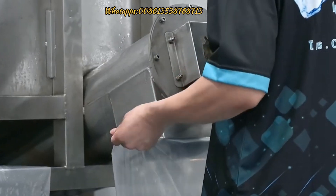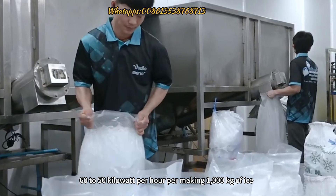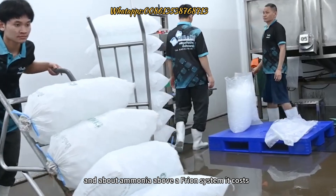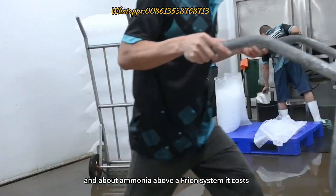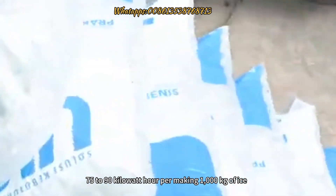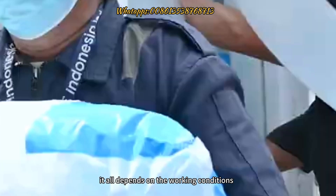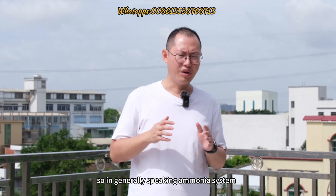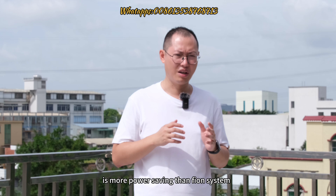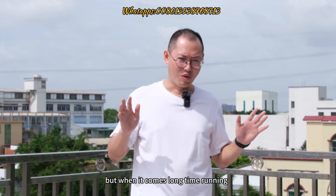Regarding power consumption, there is no doubt the ammonia system has higher efficiency — about 50 to 60 kilowatt hours per 1,000 kg of ice made. The freon system uses about 75 to 90 kilowatt hours per 1,000 kg of ice, depending on working conditions. So generally speaking, ammonia system is more power-saving than freon system.